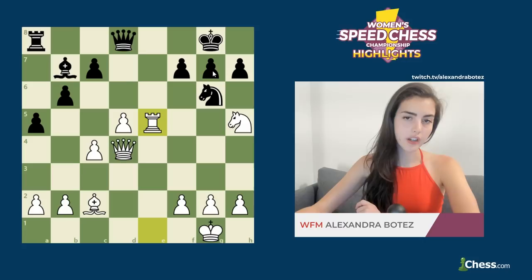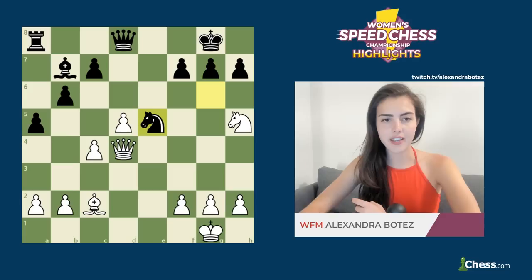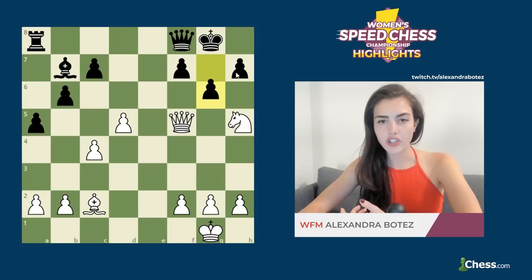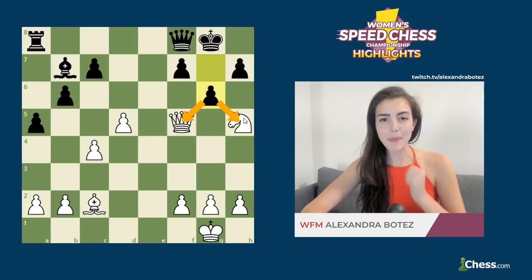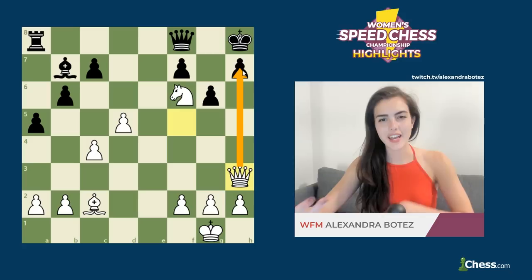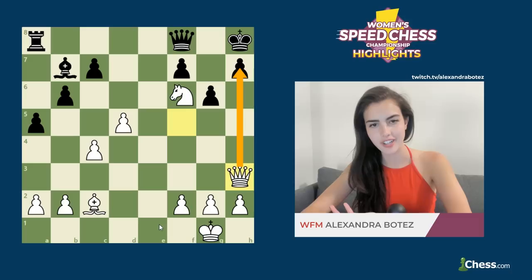But had Anna continued by taking on e5, queen takes e5 would have continued to put pressure on the king's side. Queen f4 would have defended the pawn on g7, queen f5 threatening mate on h7, g6 looks like it might be a pin — it's attacking the queen and the knight at the same time — but Alexandra has knight f6 check, king h8 and queen h3 putting more pressure on h7 yet again. Black can continue to try to defend, but Alexandra has more than enough compensation for the technical material imbalance.